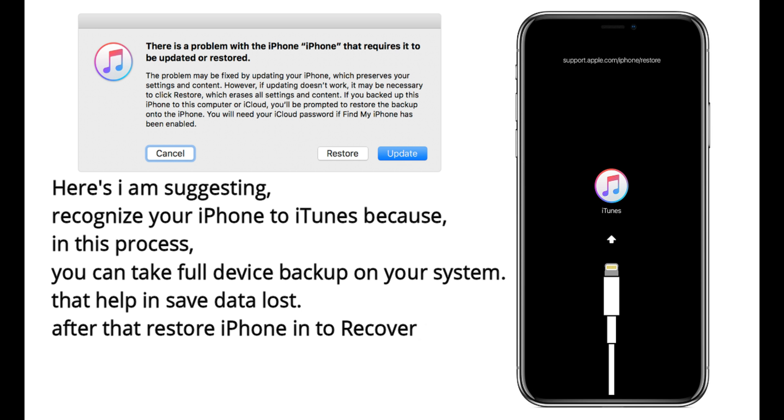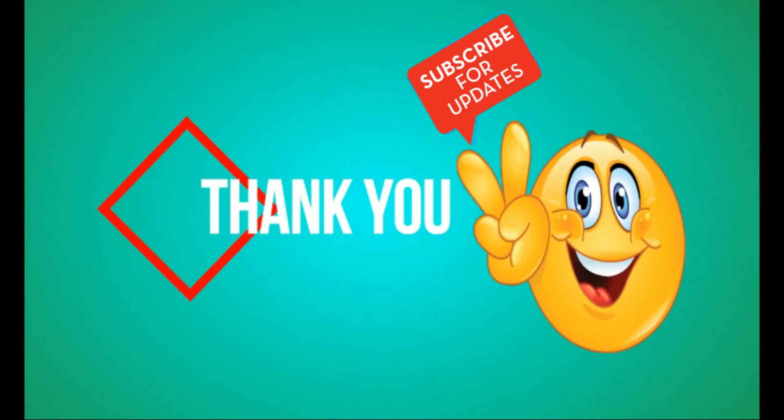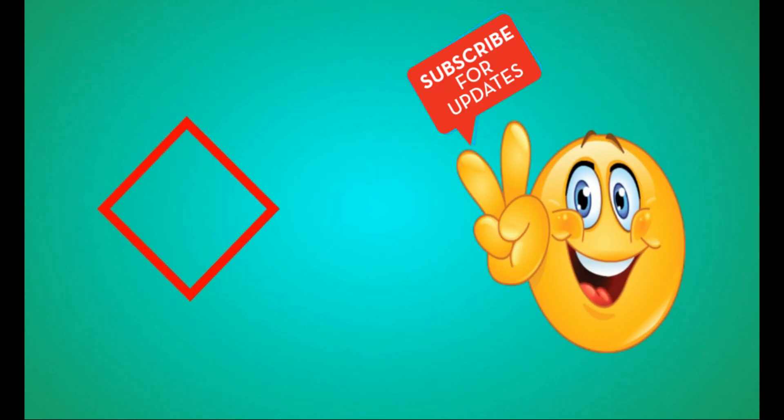Restore your iPhone into recovery mode. A recovery mode and DFU mode video tutorial is linked in this video's description. More updates and guides are also in the video description that might be missed in this video.